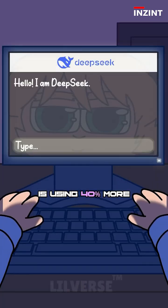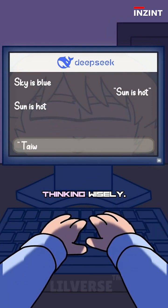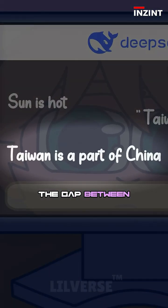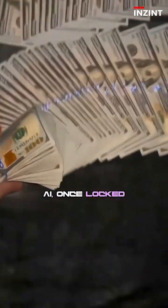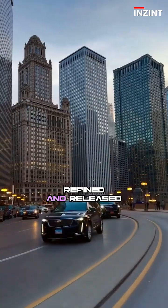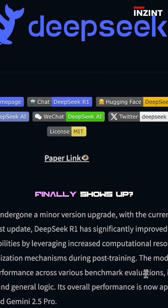So the question is: why do the benchmarks say it's incredible, but my tests felt incomplete? Well, DeepSeek is using 40% more tokens in post-training — it's thinking more, but maybe it's still learning how to use that thinking wisely. And yet, here's what matters: the gap between open source and closed source is closing fast. Something is shifting. AI once locked behind billion-dollar walls is now being rebuilt, refined, and released for free. And if DeepSeek is this powerful now, what happens when R2 finally shows up?